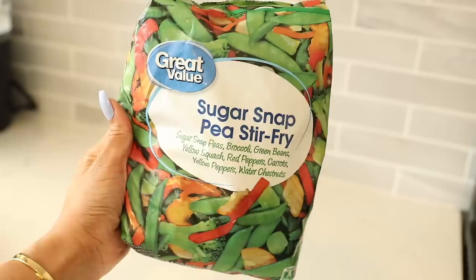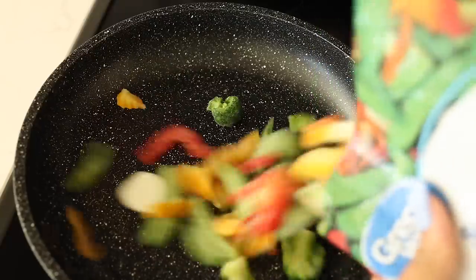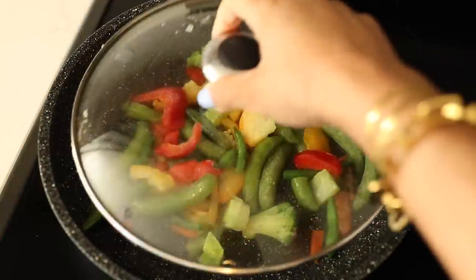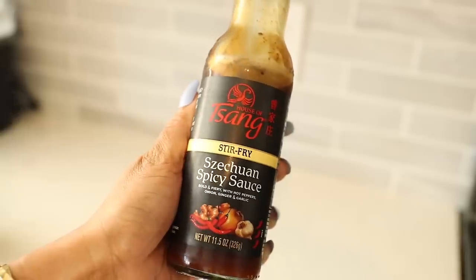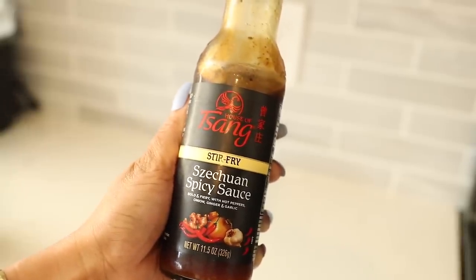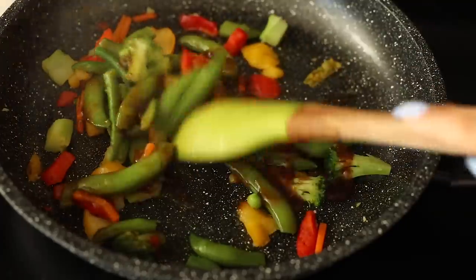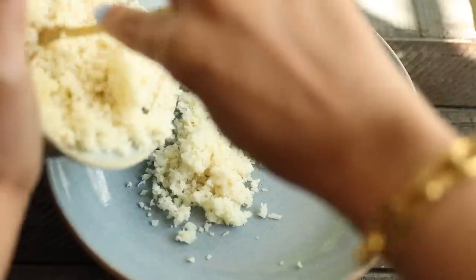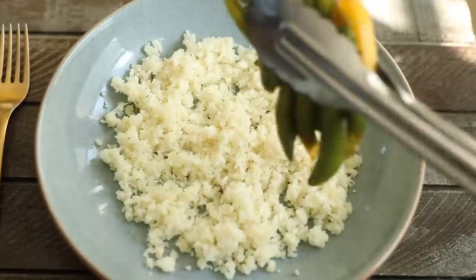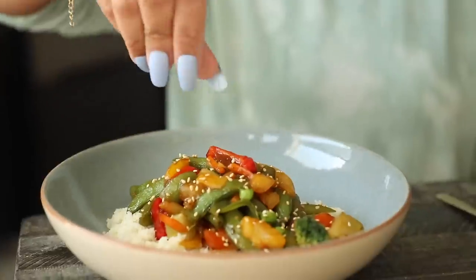For the veggies I used a sugar snap pea stir fry mix — put some of that into a skillet with water, covered and let it steam. Then I poured on my favorite sauce, mixed it in really well, and I'm done. This took me literally less than 15 minutes to make — such a quick and easy meal. I finished it off with a sprinkling of sesame seeds and it was very tasty.